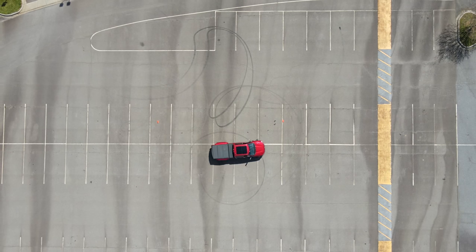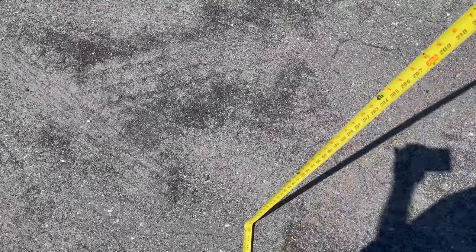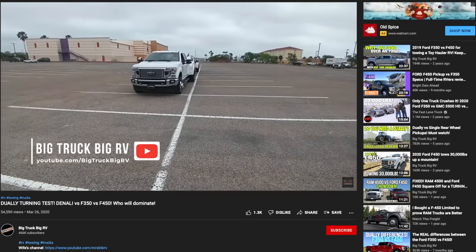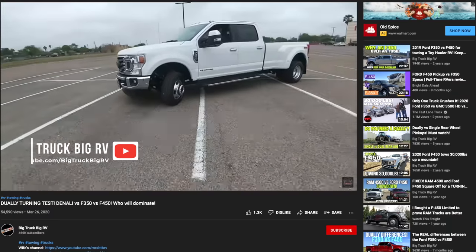I measured the outside turning radius of both trucks. I had to do them in different locations but measured about a six-to-eight-foot difference. I also watched JD's Big Truck Big RV video — he got about seven and a half feet of difference, which matches. It feels like even more than that. There have been times where I was genuinely wowed by what spots you could get into. It's night and day.